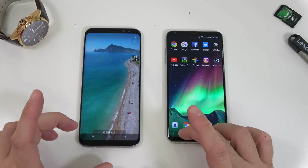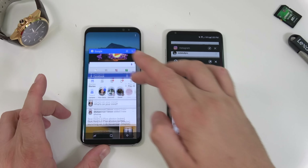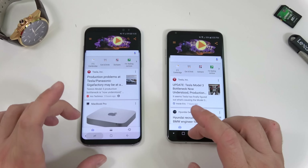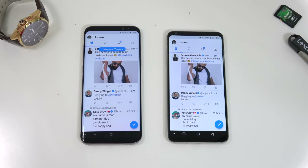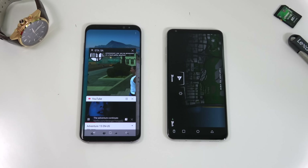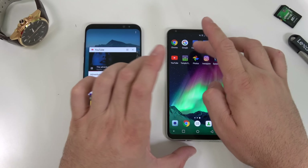Now let's check RAM management with all those background apps. Opening Chrome — the S8 Plus had to reload the first page. Google Now — the S8 Plus had to reload that as well. Facebook — both were in the same place. Twitter — the S8 Plus kind of had to reload but didn't fully. Moving to GTA San Andreas — unfortunately the S8 Plus had to reload the game entirely.